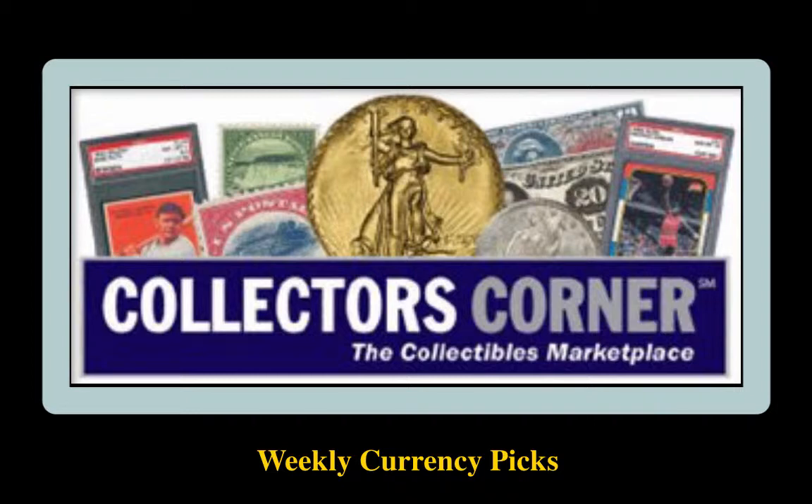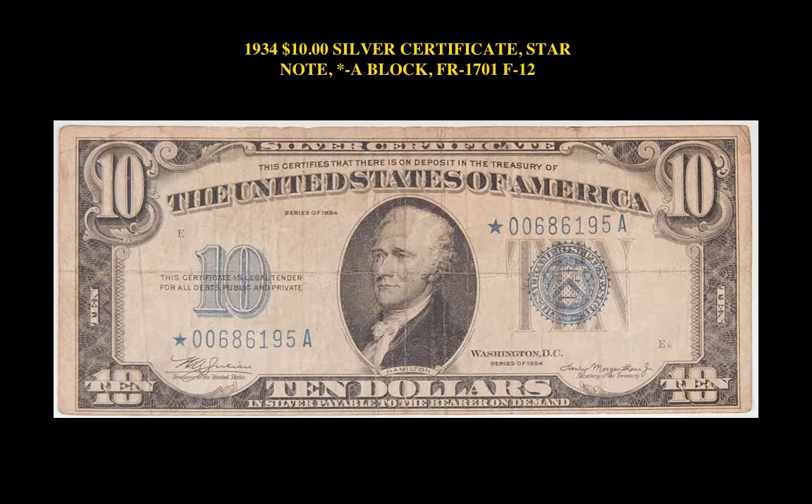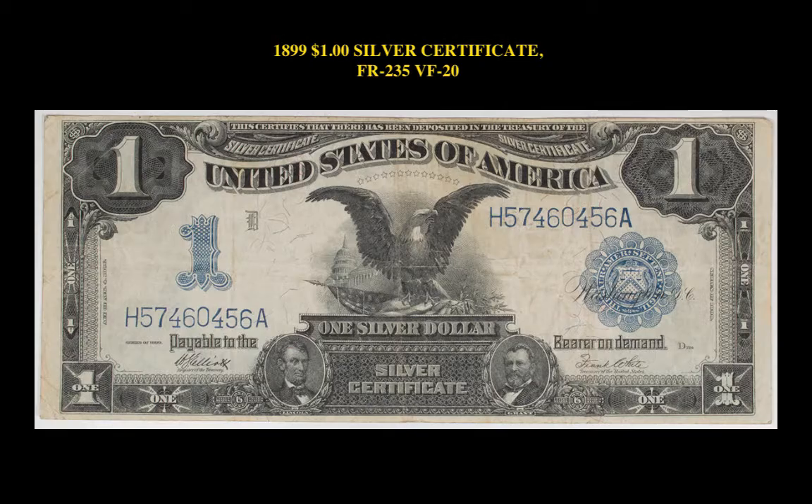This week's currency picks come from the Read It Edge. Here's a 1934 $10 Silver Certificate Star Note, A Block, Friedberg 1701, F12. 1889 $1 Silver Certificate, Friedberg 235, VF20.